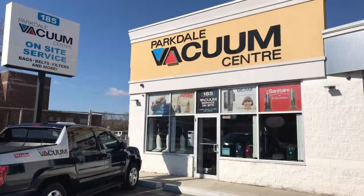Here at Parkdale Vac we have our Try Before You Buy program, which gives everyone the opportunity to make the right choice. We take our customers' concerns very seriously. If there is ever an issue, we stock and service everything here at the store. We don't send out your unit and ask you to wait for six weeks.